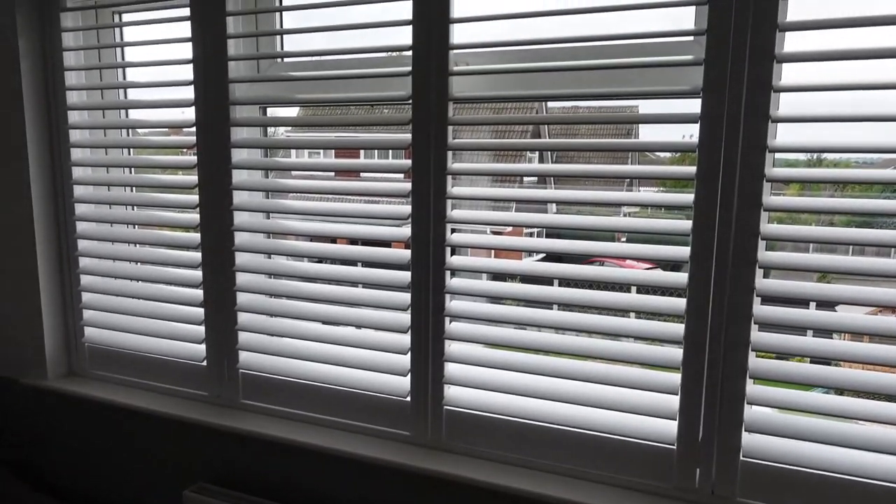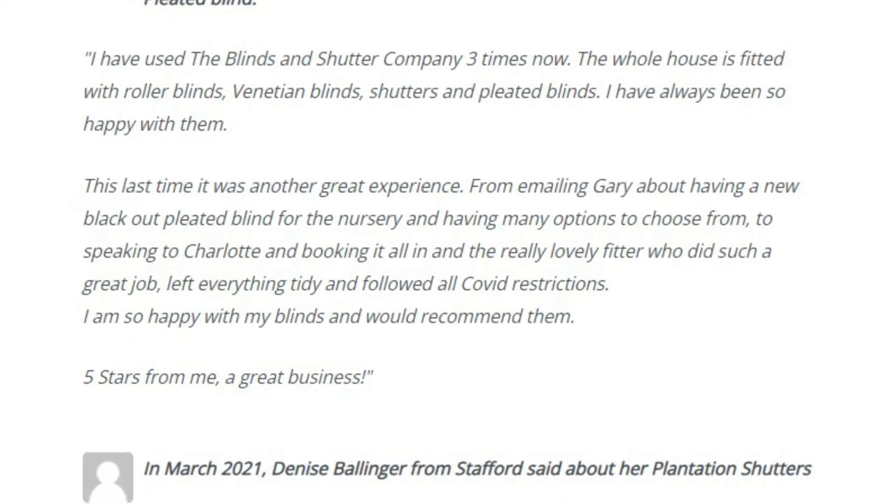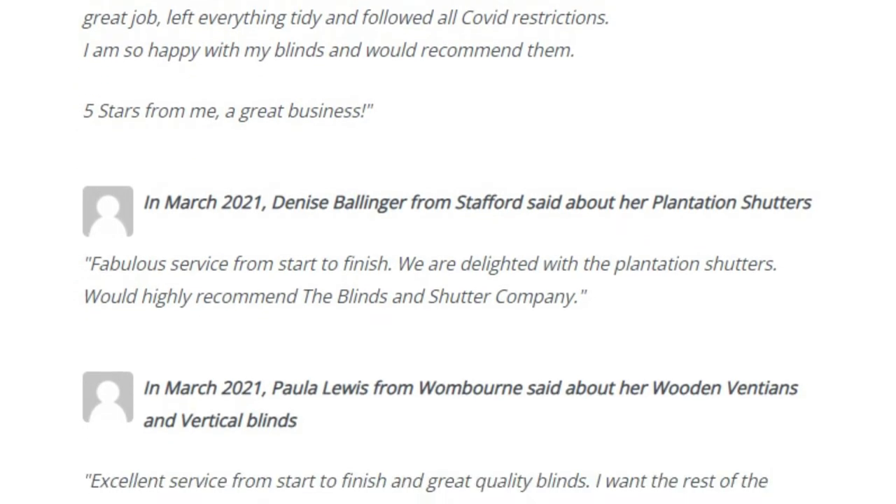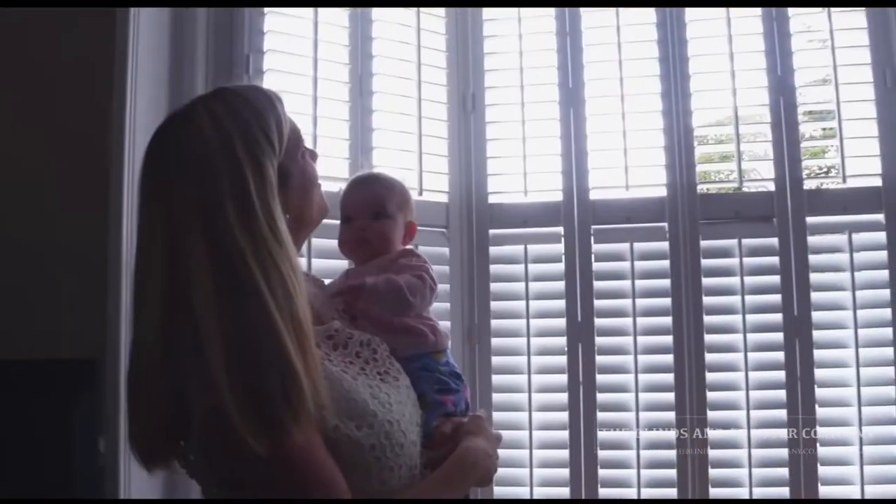These are our plantation shutters. These ones specifically have a hidden tilt, which means there's no visible rod on the front or back of the shutter. The thing I'm most proud of is the reaction from customers once we've fitted their blinds. Customer service is paramount to us — it's our top priority. All our clients are part of our family, and we see that through the referrals and testimonial feedback that we get.